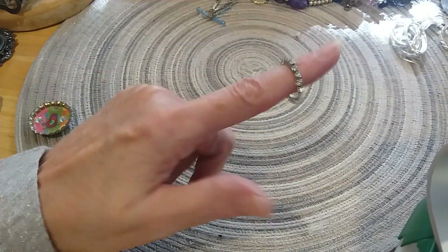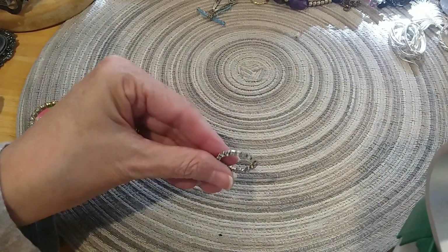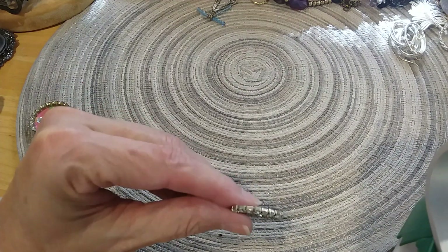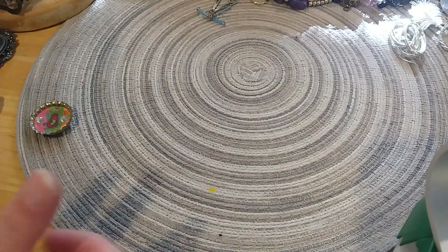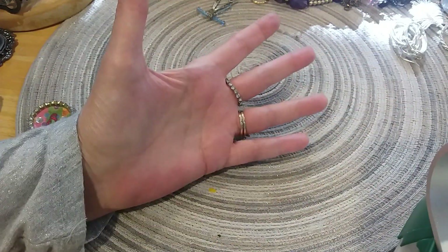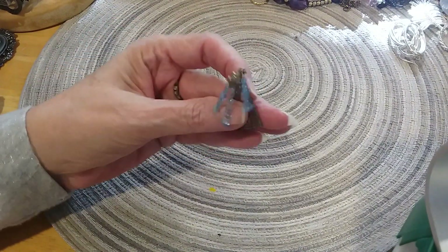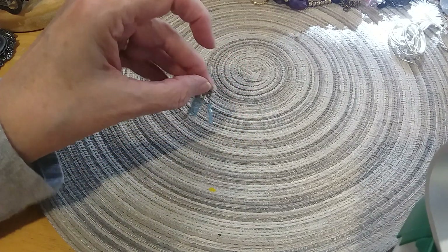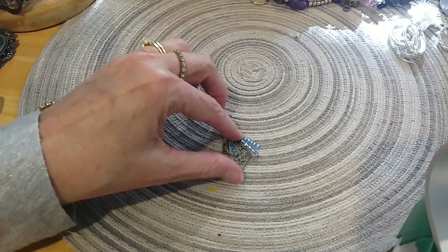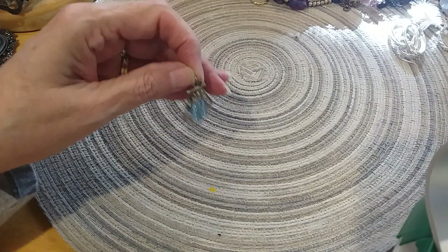It's a pretty little rhinestone prong-set ring — it's in pretty good shape, cute. It looks pretty with my gray outfit. It's comfortable. And there were two of these — I think those are probably broken earrings that need a fish hook put on them and then they'd be okay. I'm going to put that in the craft lot.